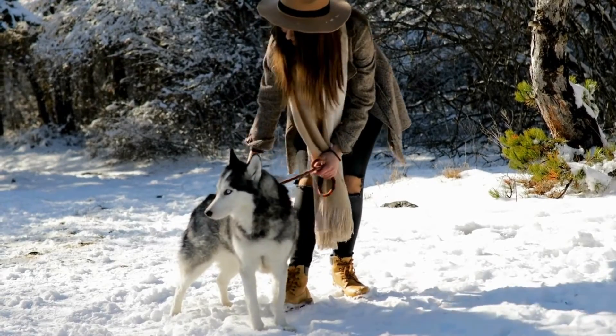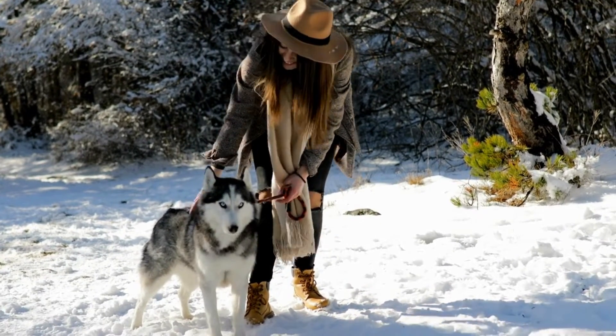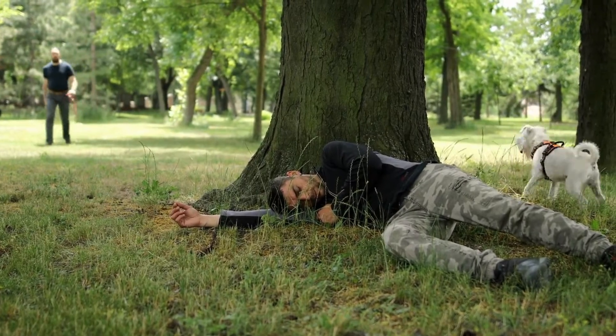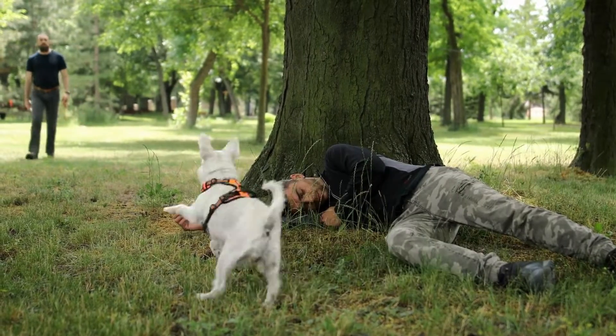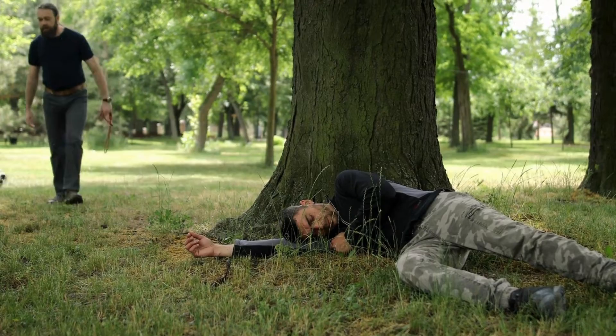All dogs have a remarkable sense of smell. But search and rescue dogs are specially trained to use their smelling ability to track scent particles that humans leave behind.